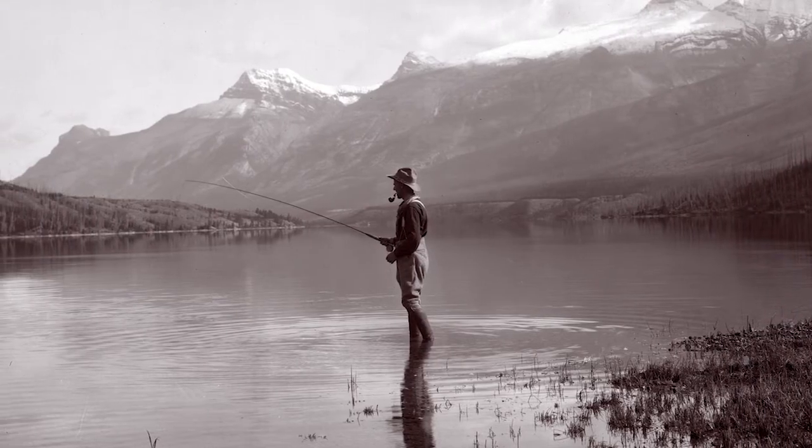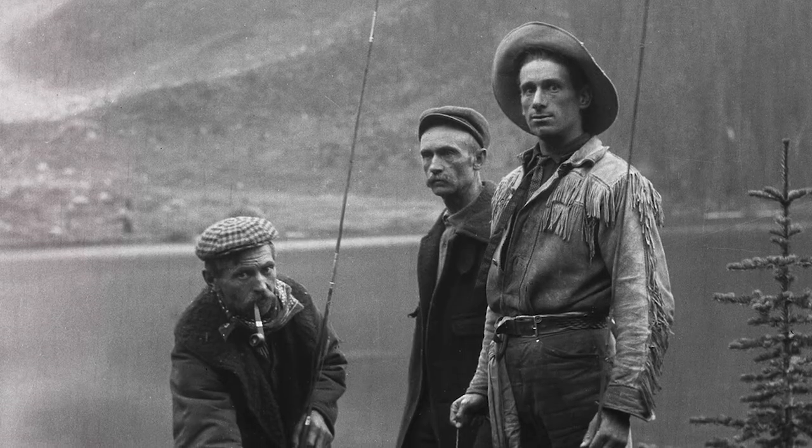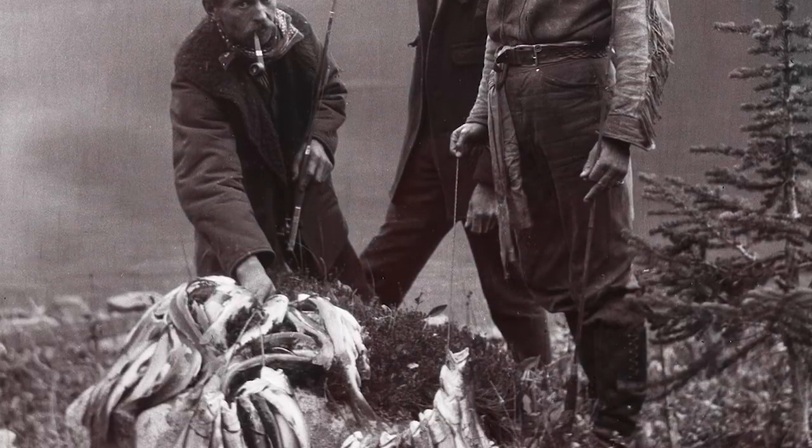Many years ago, in early Banff's history, there was actually a fish hatchery here in Banff, and at that time the thinking was it was a good idea to enhance visitor experience by stocking many of the high alpine lakes and rivers with fish. Unfortunately, back in those days, we didn't understand the effects of non-native species on natural ecosystems.